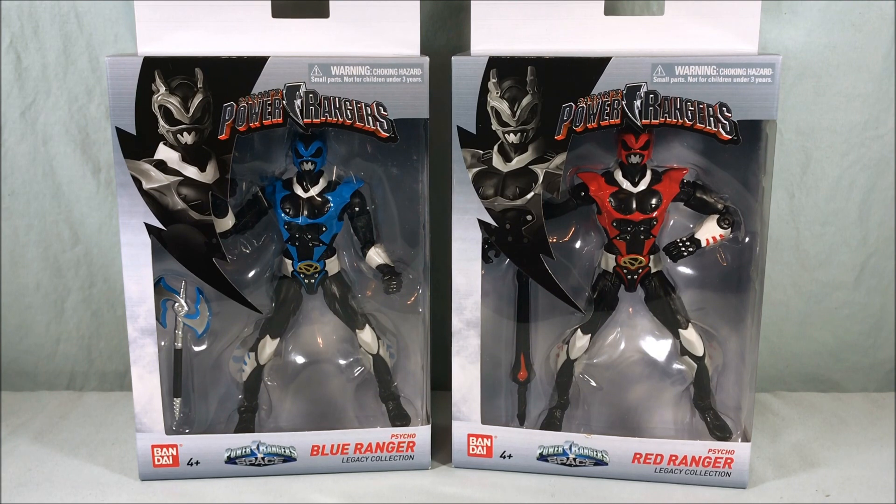We're not getting the Psycho Girls — that's already been confirmed, highly suspected for a while but confirmed quite a while ago. These are the last two I needed. I was waiting for my pre-orders to come in at GameStop and they just did. While I was there I put five dollars down on the Lightning Collection Goldar coming from Hasbro later this year. Very excited for that — it looks beautiful.